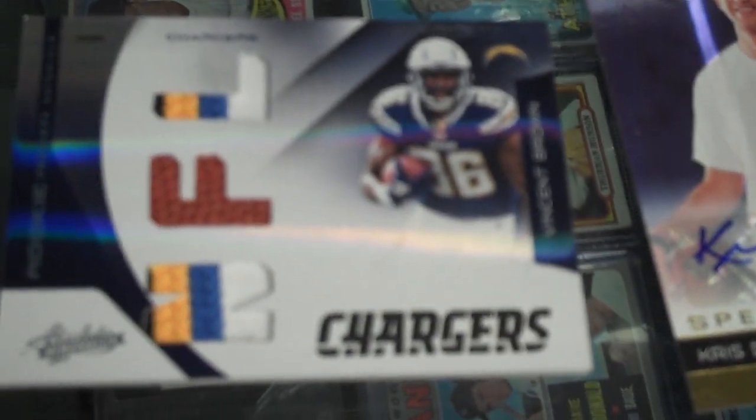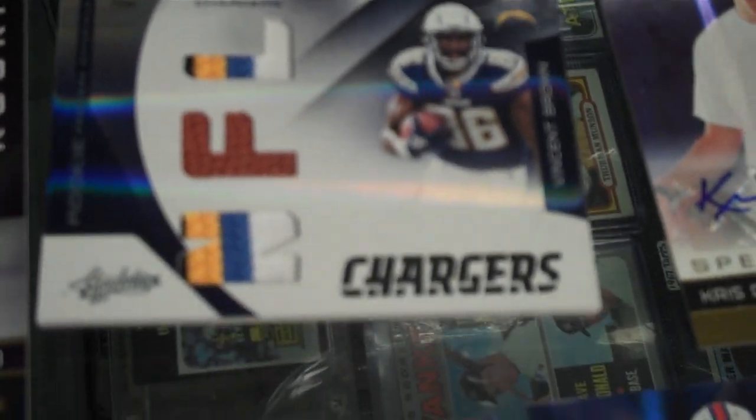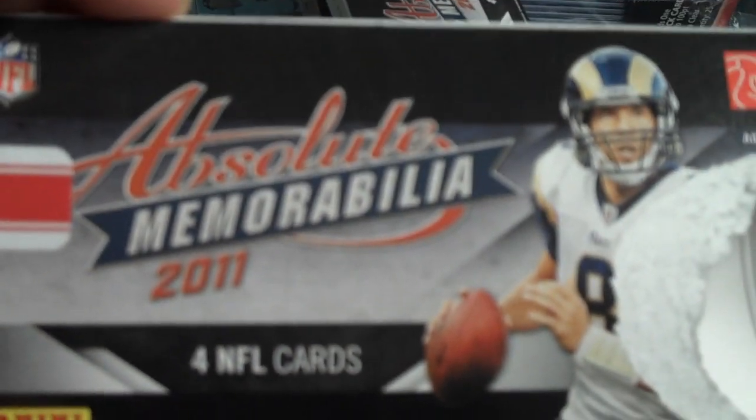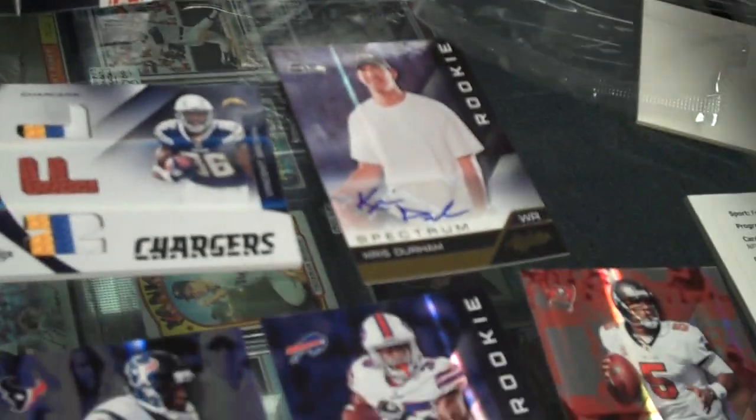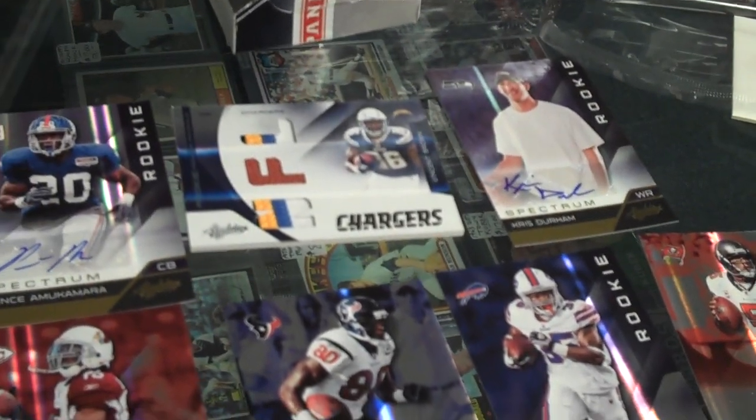Chris Durham autograph. Prince Akamora autograph. And Vincent Brown triple memorabilia card. All from 2011 Absolute Memorabilia at Attack of the Baseball Cards. Happy customer? Very happy. Too bad it wasn't a Cam Newton. And we do have packs and boxes of this product in stock at Attack of the Baseball Cards, 60 Milltown Road, Union, New Jersey.